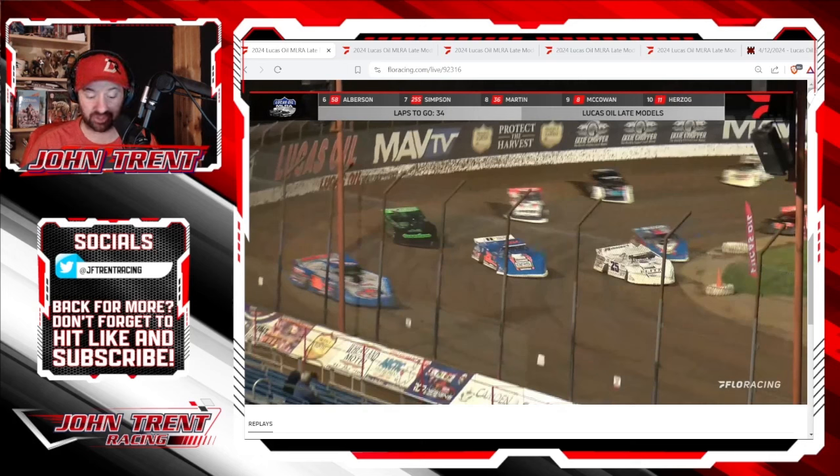And then just a couple laps later, Aaron Morant also had an issue with 34 laps to go.